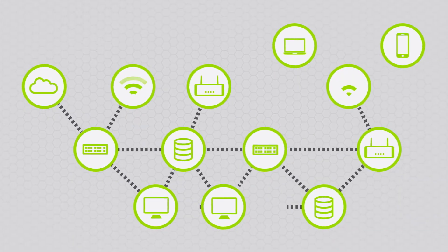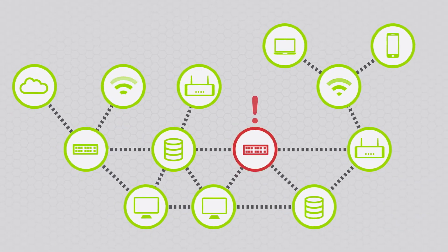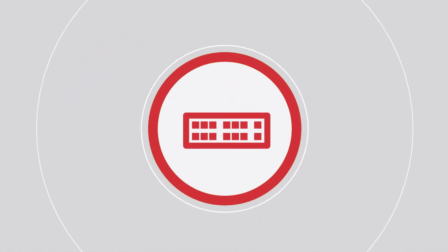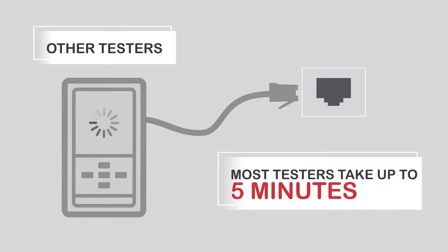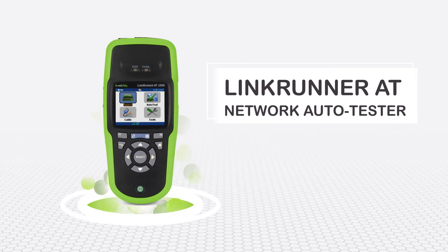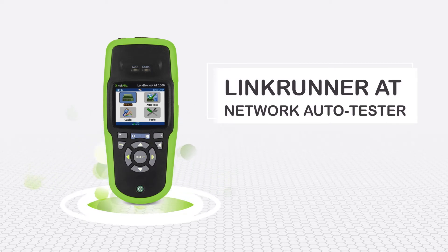When network problems arise or issues installing a new device crop up, time is your enemy. You need to pinpoint the source of the problem fast. Most testers take up to five minutes to run diagnostics on an Ethernet connection. That's no good. Fortunately for you, LinkRunner AT Network Auto Tester is here to save the day.